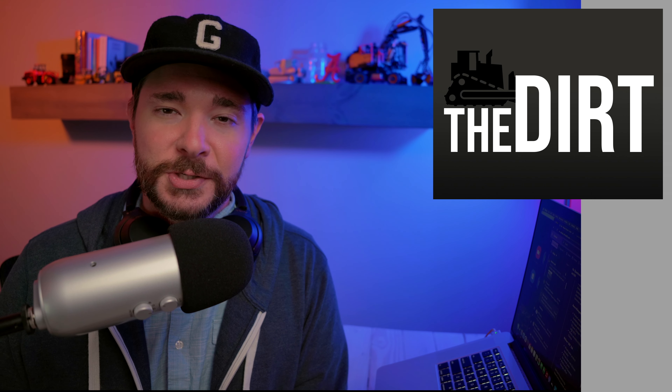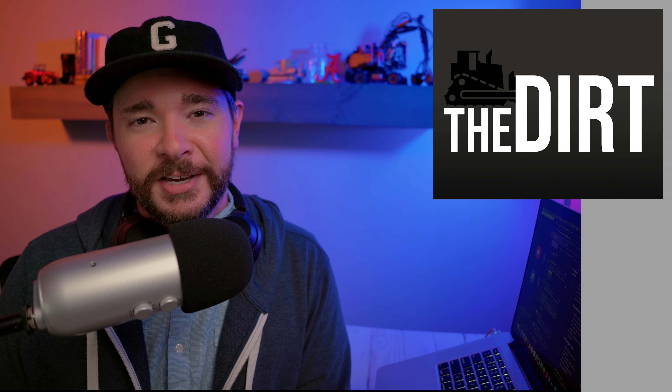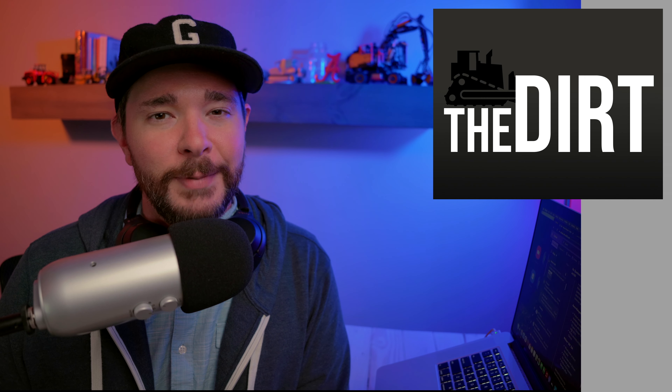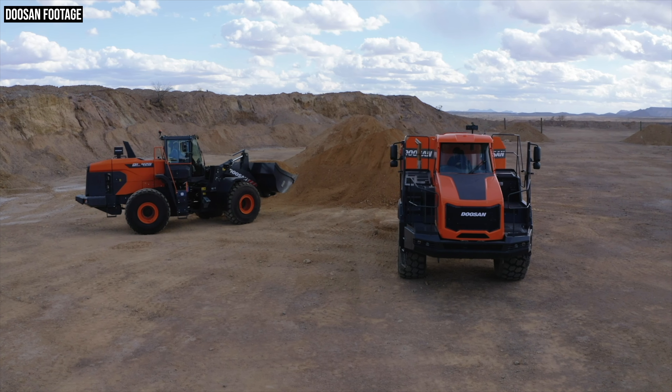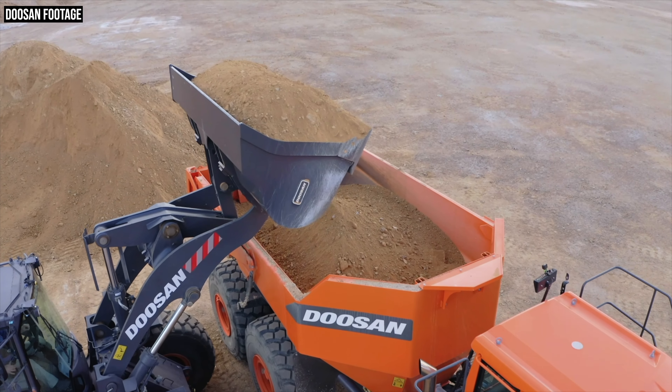Hey, what's going on guys? Wayne here. You're watching Equipment World. Welcome into another episode of The Dirt, the video podcast that brings you interviews and discussions around the latest in construction equipment and what's going on in the construction industry in general.